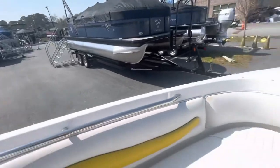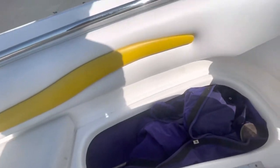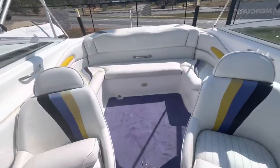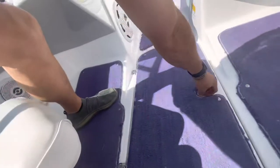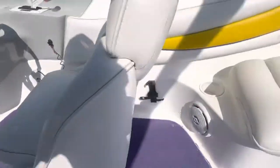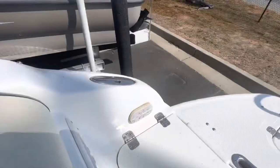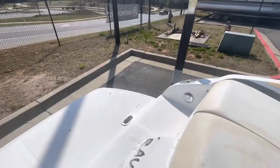Built-in cooler, stainless steel grab handle, anchor locker, more storage with the bow, cockpit cover. For more information on the 2004 Caravelle Interceptor, be sure to ask for Blue — contact me directly at 770-367-9802. Thanks a lot and have a good day.